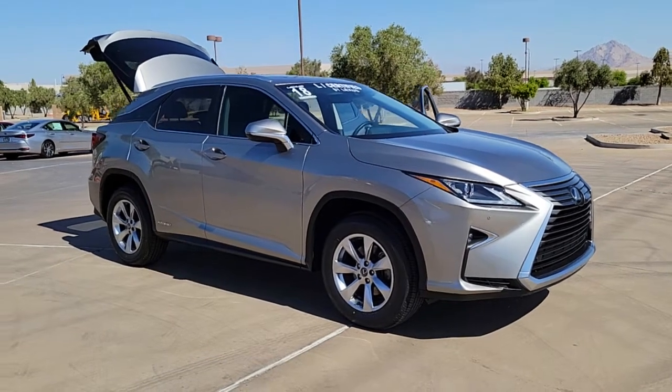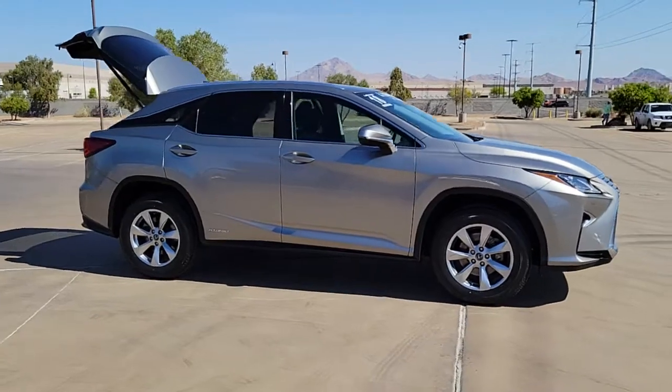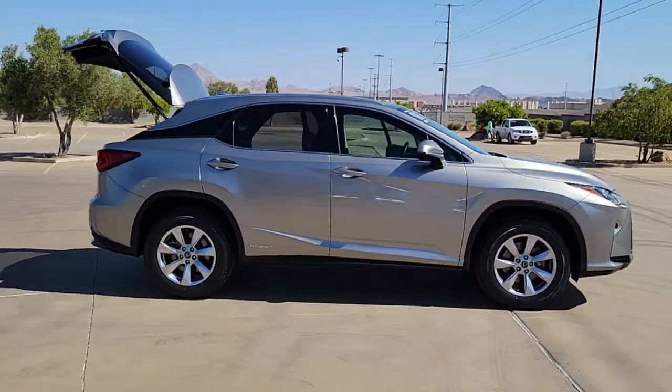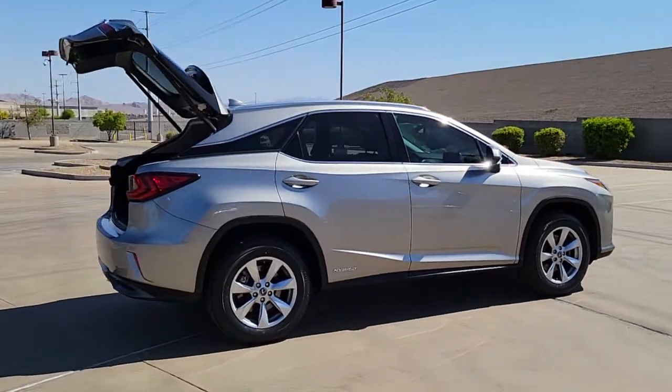Introducing the 2018 Lexus RX. This vehicle still has fewer than 35,000 miles on the clock, so it won't last long. Take a closer look at this captivating RX.